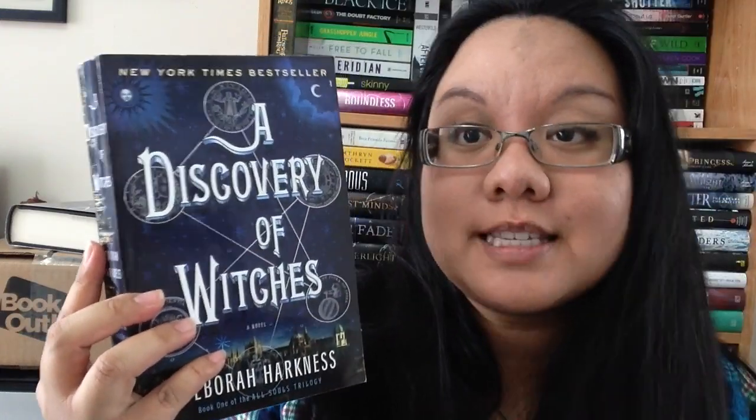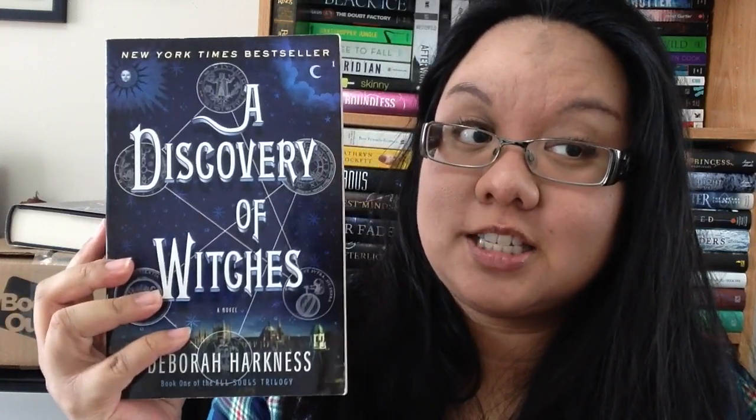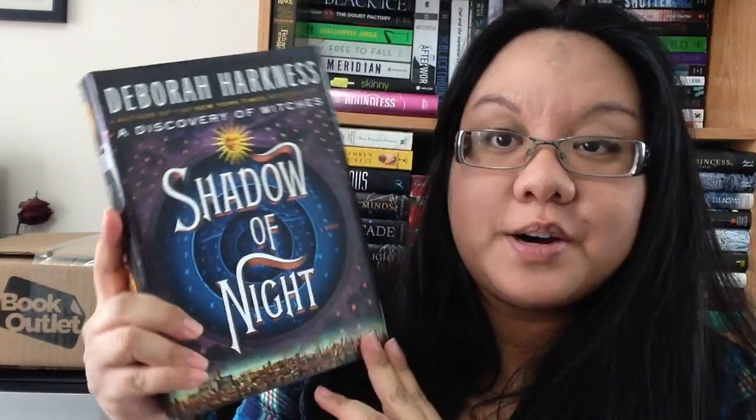Again, these ones are from Britney. This is A Discovery of Witches by Deborah Harkness. My goal is to read more adult books and this one looks like a good read — it's probably witches and magic, I can deduce that from the cover. The second book is Shadow of Night and this thing is a monster — this is probably why I kind of avoid adult reads, they're so big.